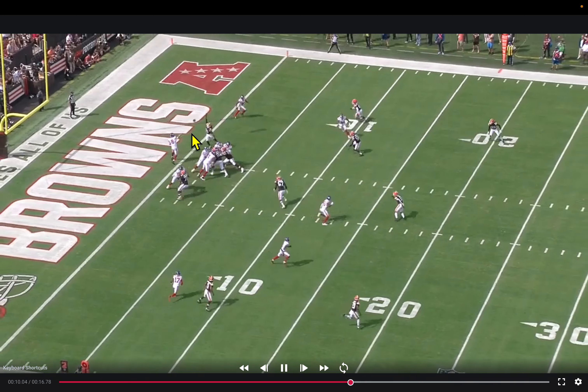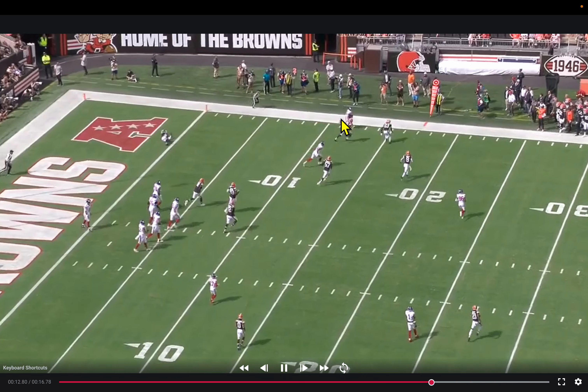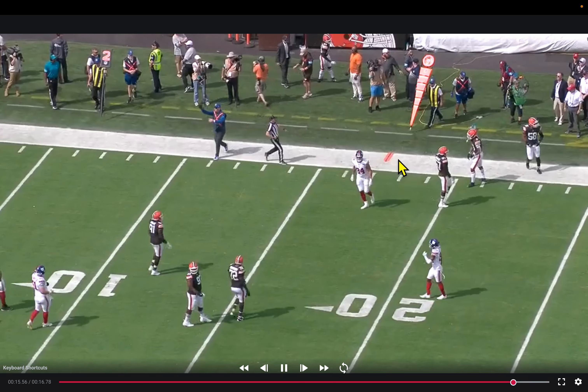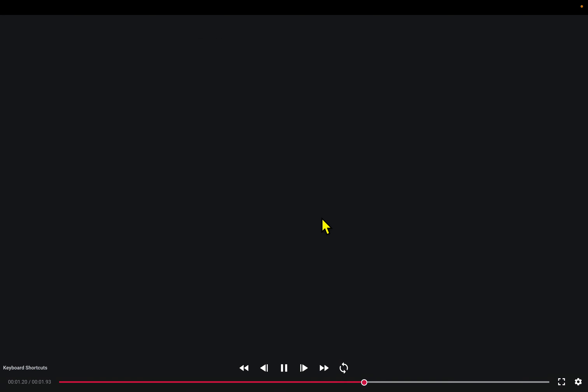Really good execution by just the rank-and-file of the New York Giants — Singletary in the backfield, Daniel Jones again throwing an accurate football to the flat and allowing him to catch and run and make the free man miss. Really good play overall.